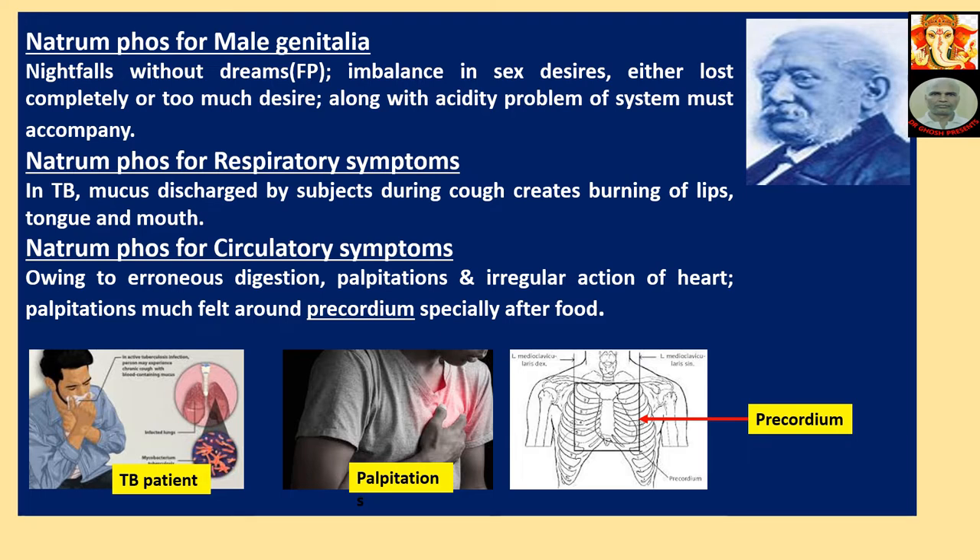Natriumphos for Respiratory Symptoms: In TB, mucus discharged by the subject during cough creates burning of the lips, tongue and mouth.